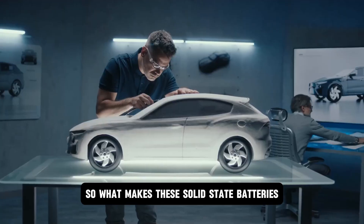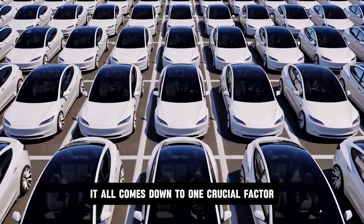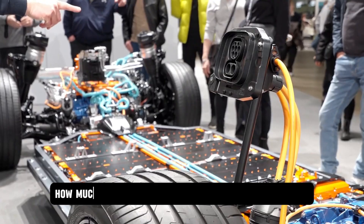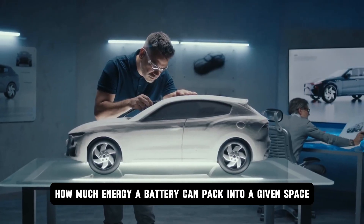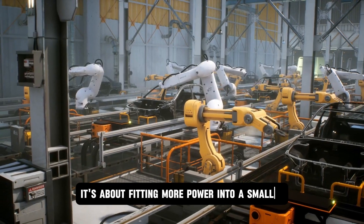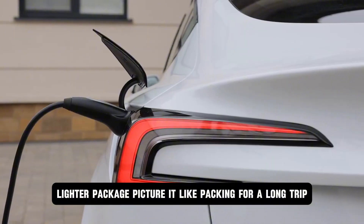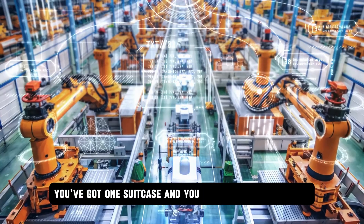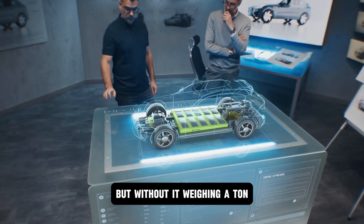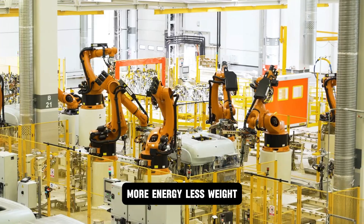So what makes these solid-state batteries so revolutionary? It all comes down to one crucial factor: energy density. Think of it as how much energy a battery can pack into a given space or weight — fitting more power into a smaller, lighter package. Picture it like packing for a long trip: one suitcase, everything in it, without it weighing a ton. That's exactly what Hyundai is doing. More energy, less weight.